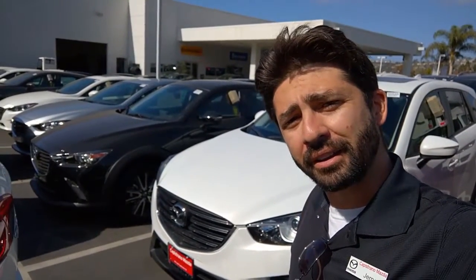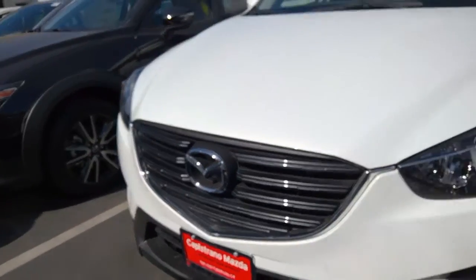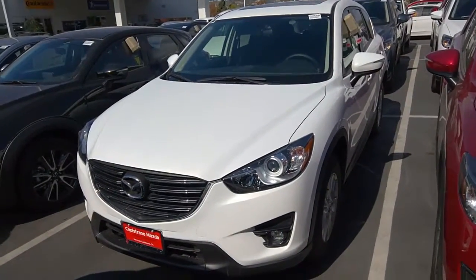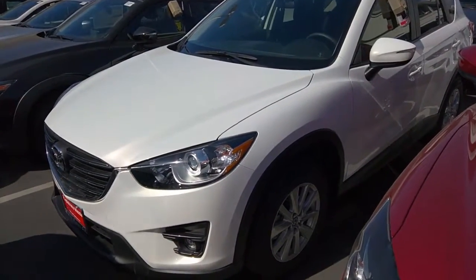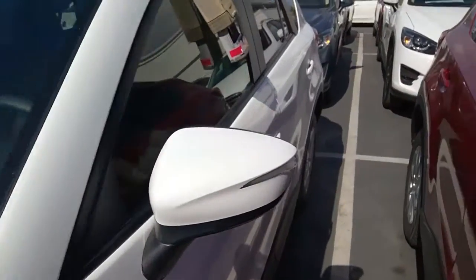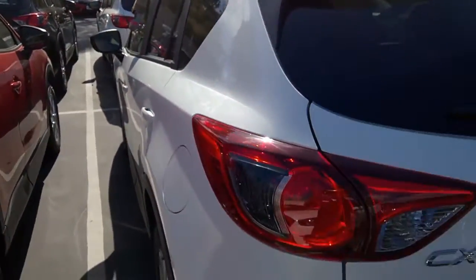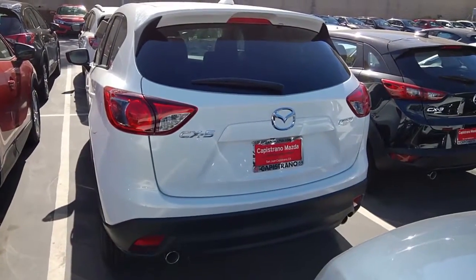This particular one is in the crystal white pearl and I'll show you around a little bit. There's a nice look at the five-point signature Mazda front grille. We've got a wide shot of the exterior for you — the beautiful crystal white pearl with the black cloth interior. This being the Touring does have standard blind spot monitoring, backup camera, rear sensors, and the rear cross traffic alert.